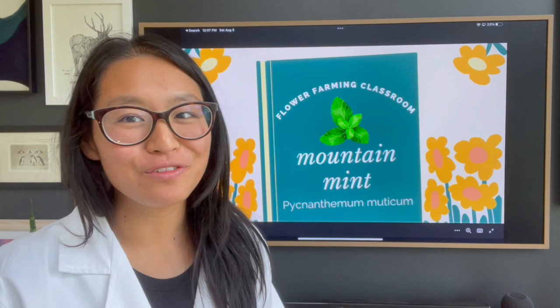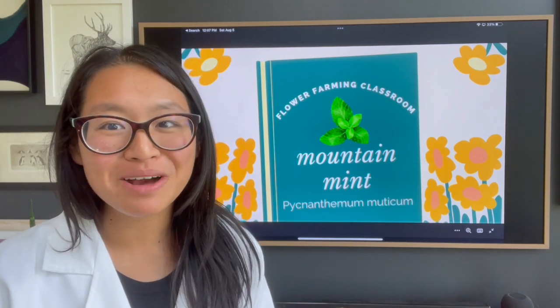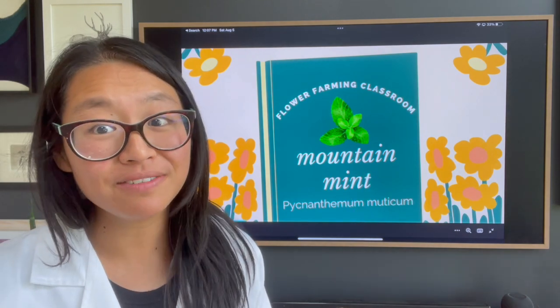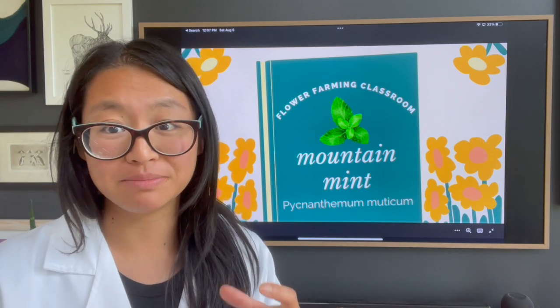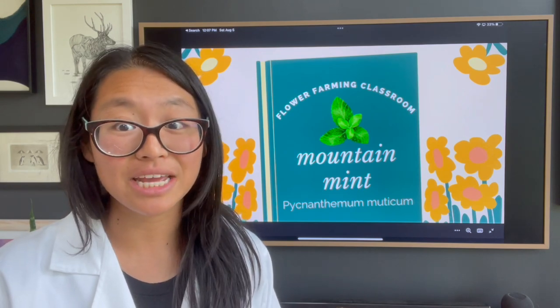Hey everyone, welcome to another flower farming science classroom video. Today we're going to talk about one of my favorite green fillers — mountain mint — and specifically Pycnanthemum muticum, a very specific mountain mint that I have loved to grow and that I am seeing gaining popularity.